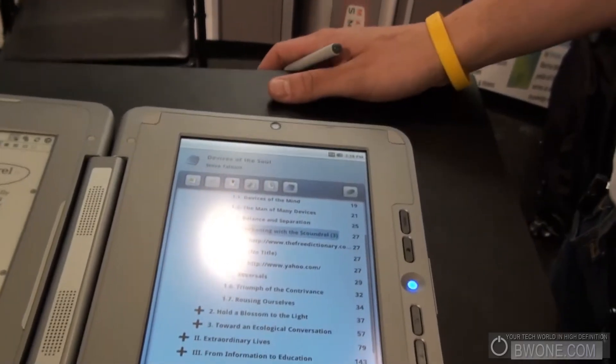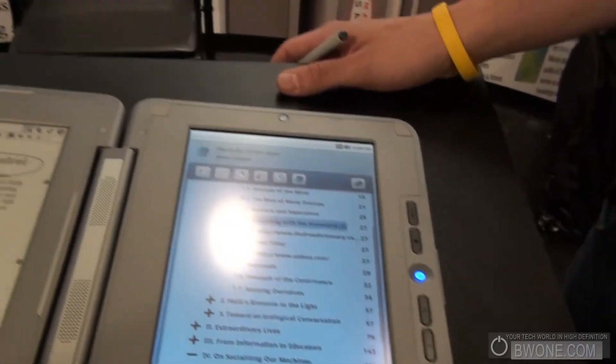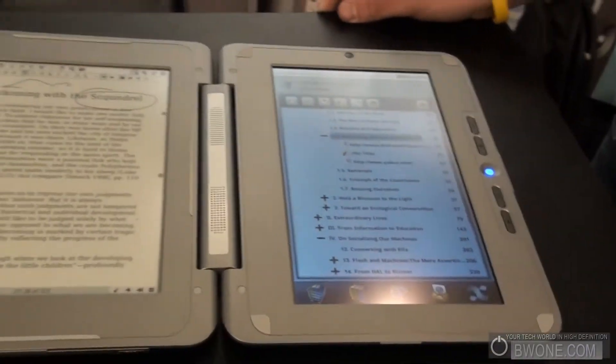So in case you lose the device, you can easily get them back. You can just download them again. You'll have an Entourage account where you can access your information.